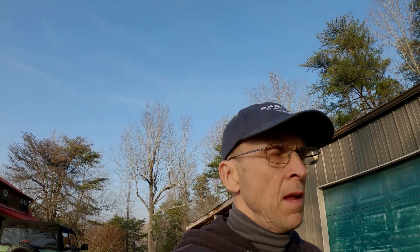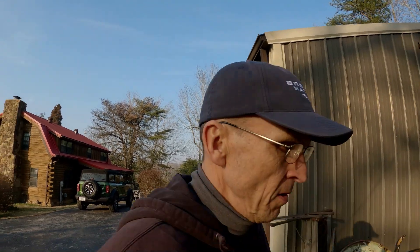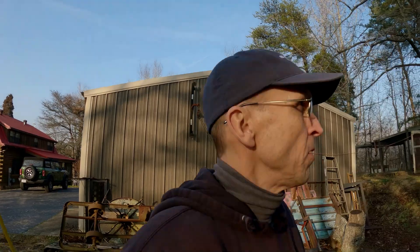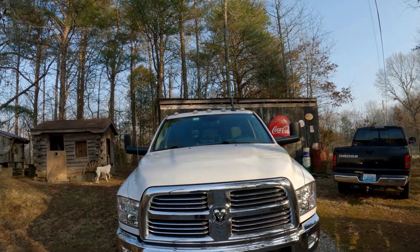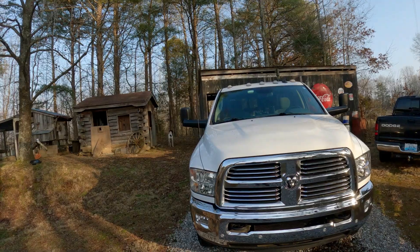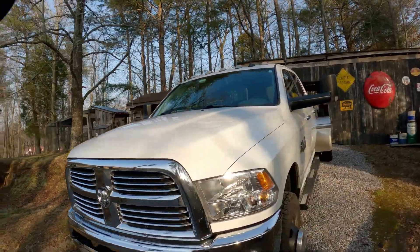I thought I would show my RV hauler here and kind of do a walk around. I got the Dodge Ram 3500 — it's a 2017 model and it's a dually.